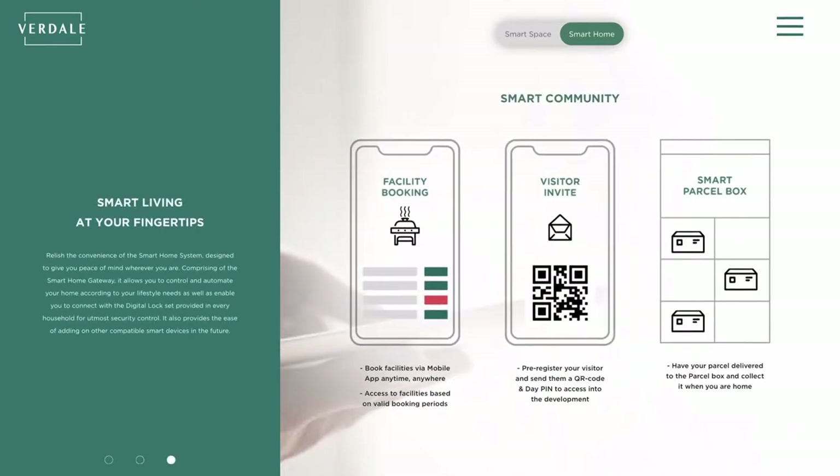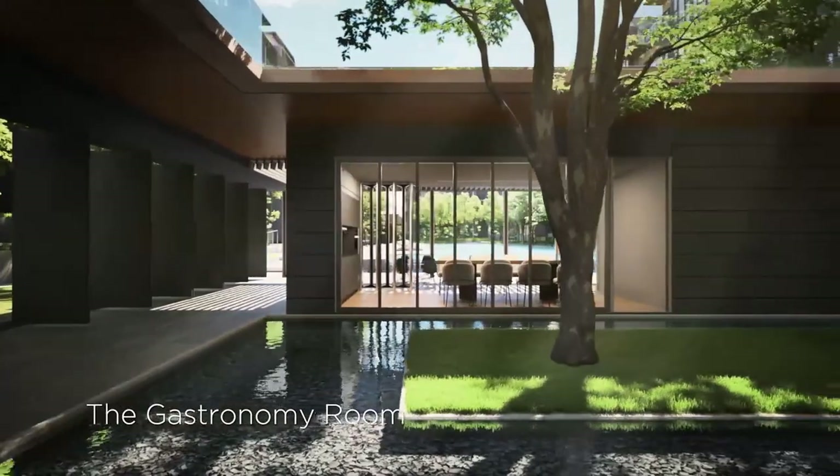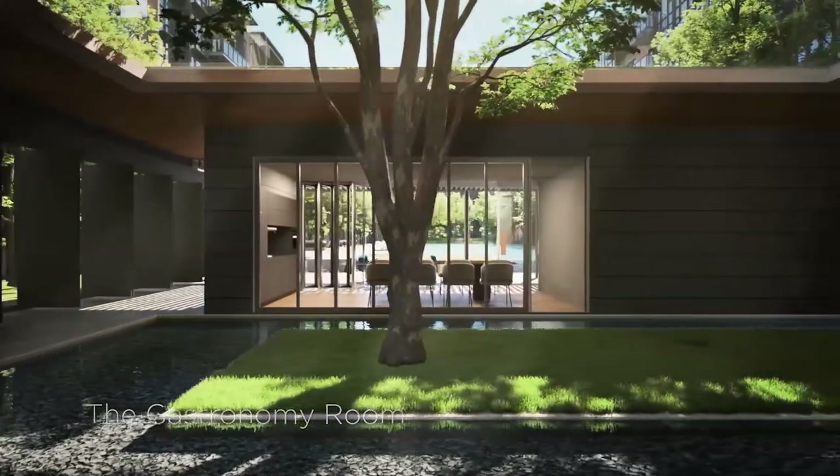We have smart community features that give residents greater convenience within the development. Communal spaces such as the screening room and the clubhouse are designed with the same concept of wellness and nature inspiration. The clubhouse is designed so that all the doors can be opened completely, allowing residents an alfresco dining experience if they choose, or they can close up all the doors for air conditioning.